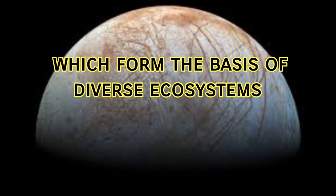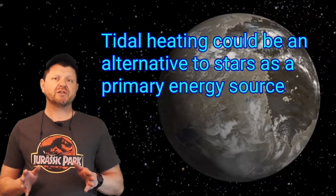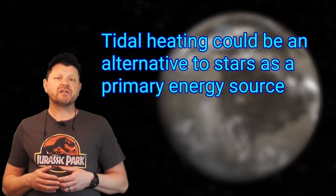Many astrobiologists and researchers studying the origin of life believe life may have begun on Earth around such regions. So tidal heating could be an important factor in the habitability of exoplanets and exomoons where other energy sources such as solar radiation are not accessible.